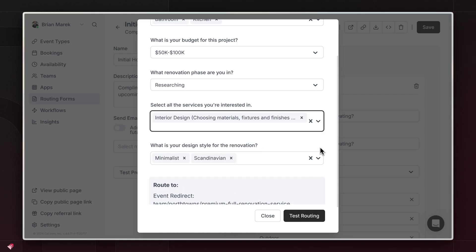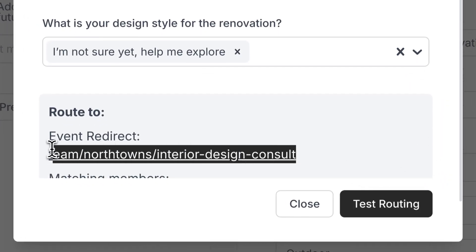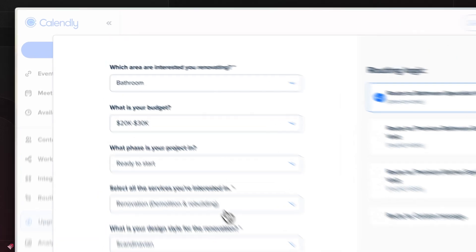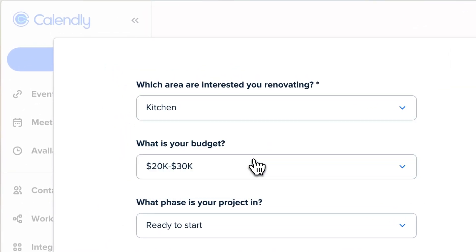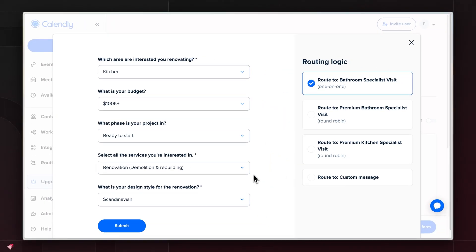And say somebody just selects that they're interested in a specific service like interior design — you can set up an entirely different route for that. Now with Calendly, on the surface it might seem similar, but Calendly doesn't allow for multi-select fields. So you end up being forced to send someone down just one path depending on what they select.